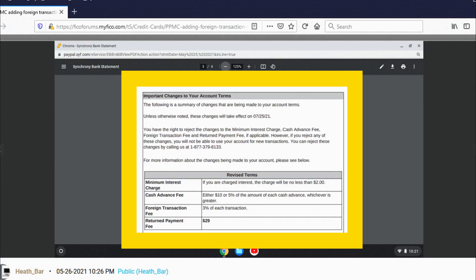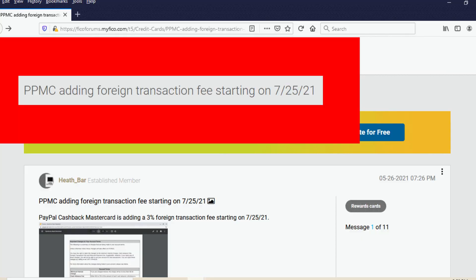Now if you are an existing PayPal Cashback MasterCard holder, as far as I can tell, that is going to happen in July — you're going to have that foreign transaction fee added on July 25th. I got that information from someone who posted on the MyFICO forums, which is actually where I first saw the fact that this foreign transaction fee was being added to this card.